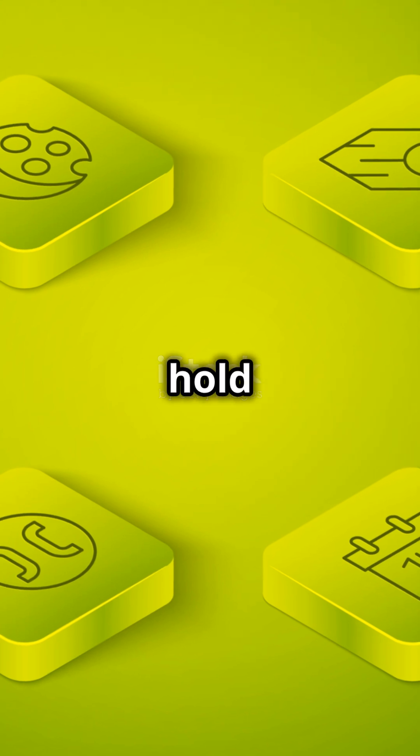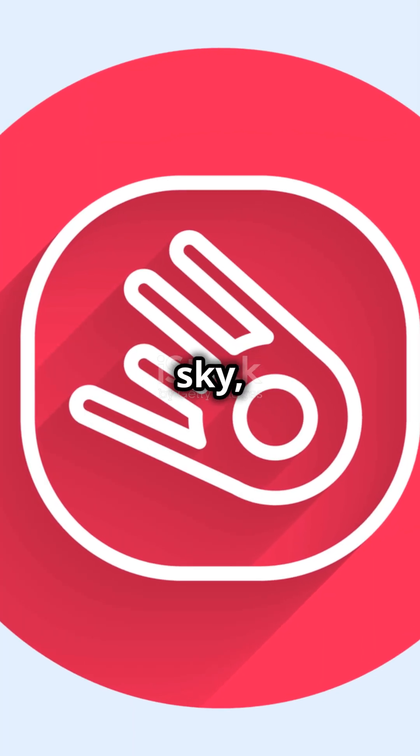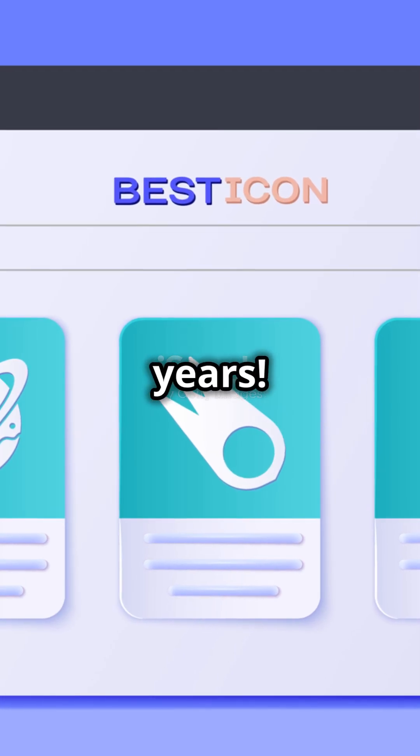So, could comets hold the secrets to our origins? Every time you see one streak across the sky, remember, you're witnessing a frozen relic of the early solar system, still traveling through space after billions of years.